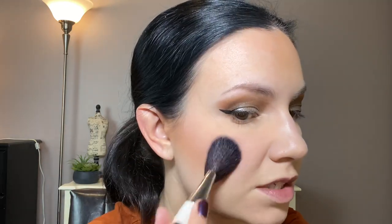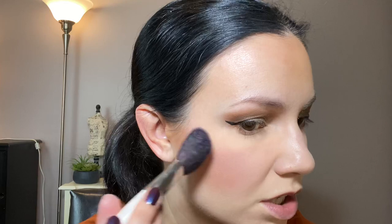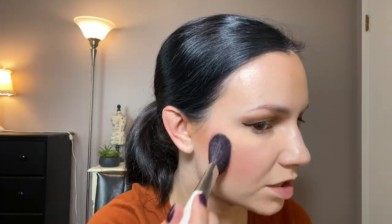For blush, I love the Milani Tea Rose. So pretty. It's about eight or nine dollars and they sell it at Target, Walgreens, and all these places. This is one of my favorite blushes ever — drugstore or high-end. It's such a pretty color and I feel like it would go with a lot of different makeup looks.